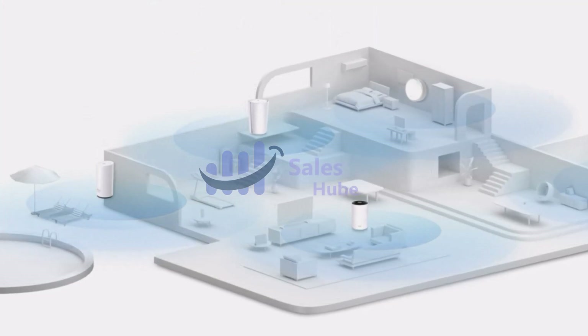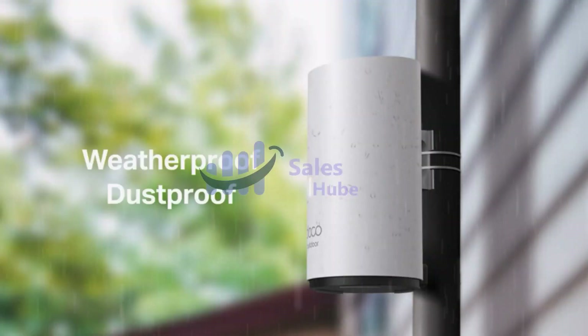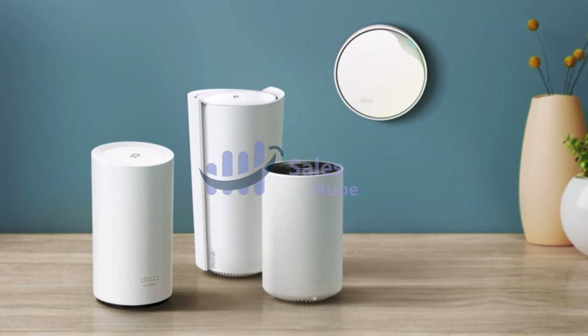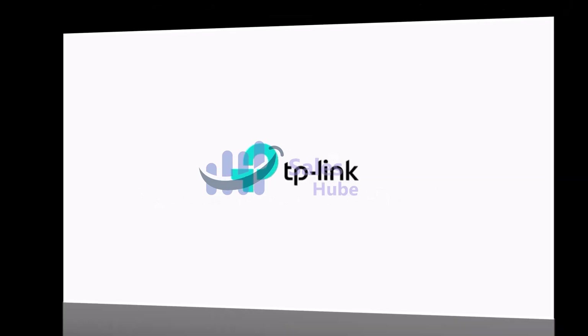Any of the Deco units can work as a Wi-Fi router. It works with all internet service providers such as Verizon, Xfinity, Spectrum, RCN, Cox, CenturyLink, Frontier, and more. A modem is required for most internet service providers. The Deco app helps you set up your network in minutes with clear visual guidance and keeps you in control even when you are not home.